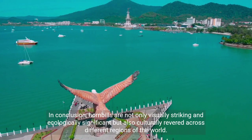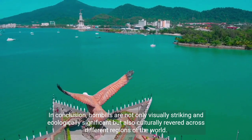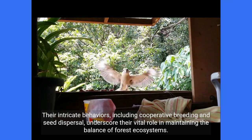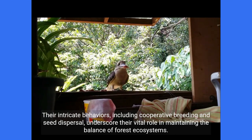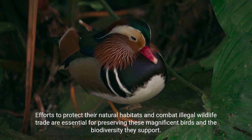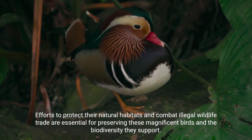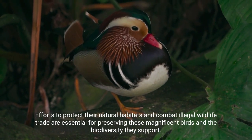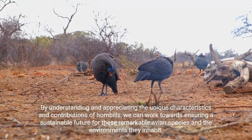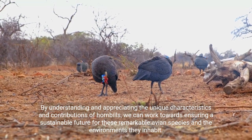In conclusion, hornbills are not only visually striking and ecologically significant, but also culturally revered across different regions of the world. Their intricate behaviors, including cooperative breeding and seed dispersal, underscore their vital role in maintaining the balance of forest ecosystems. Efforts to protect their natural habitats and combat illegal wildlife trade are essential for preserving these magnificent birds and the biodiversity they support. By understanding and appreciating the unique characteristics and contributions of hornbills, we can work towards ensuring a sustainable future for these remarkable avian species and the environments they inhabit.